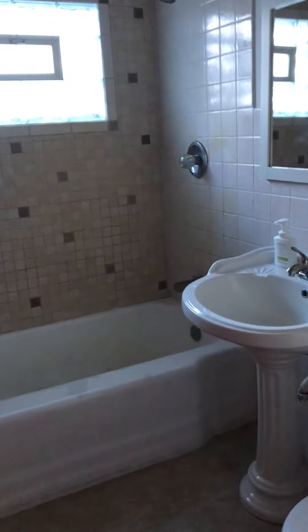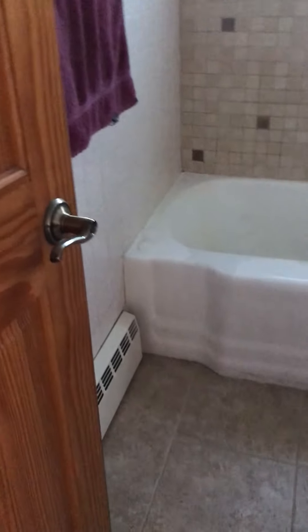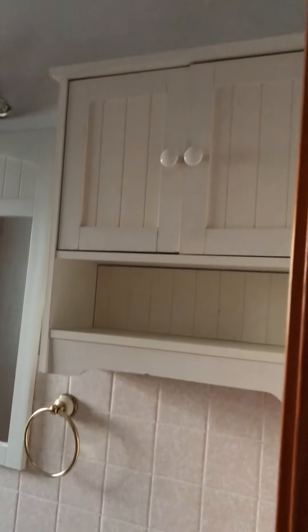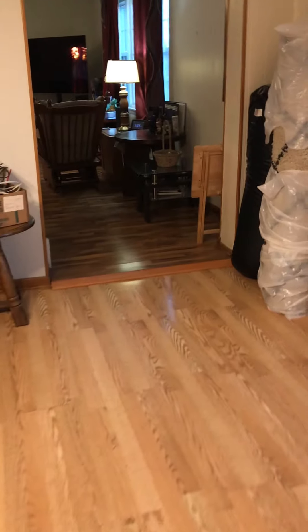There's a ceiling fan and a closet in there. The bathroom has a linen closet right here. You have a tub shower surround, tile floor, sink, a little medicine cabinet, and lights. Then we're going to run out here to the living room.